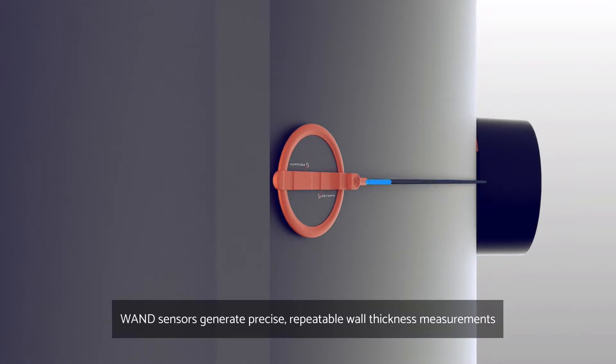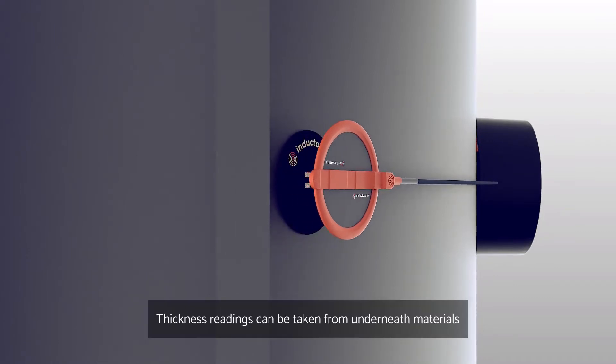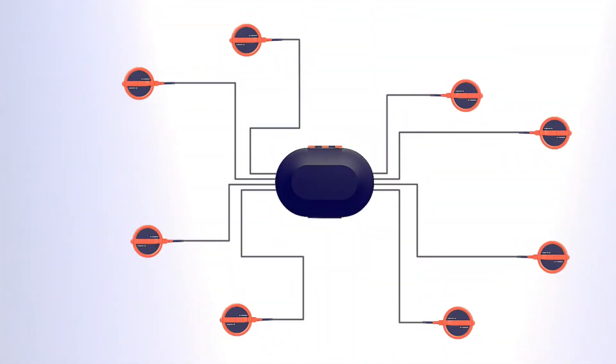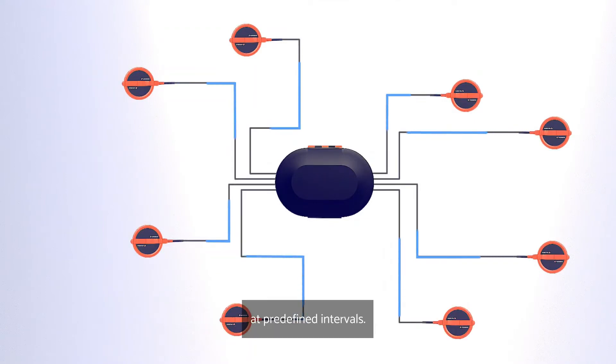WAND sensors generate precise, repeatable wall thickness measurements to very accurately trend thickness loss. Thickness readings can be taken from underneath materials such as insulation, coatings and composite repairs. The device will automatically collect thickness measurements from the sensors at predefined intervals.